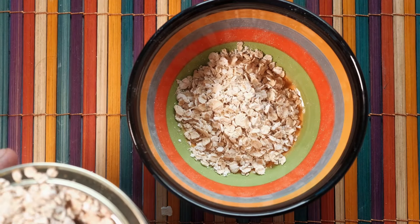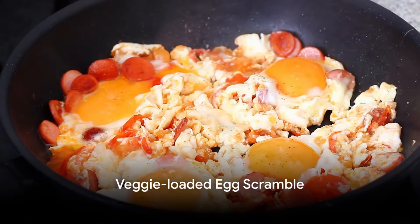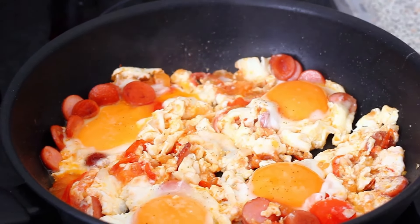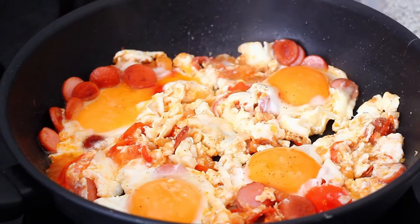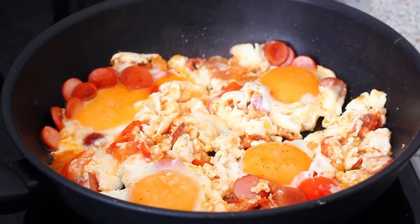So that's the classic oatmeal, reinvented. Delicious, right? Next, we're going to whip up a veggie-loaded egg scramble. This is no ordinary scramble — it's a rainbow of nutrients bursting with colours and flavours. It's a morning delight that ensures you start your day with a pep in your step.